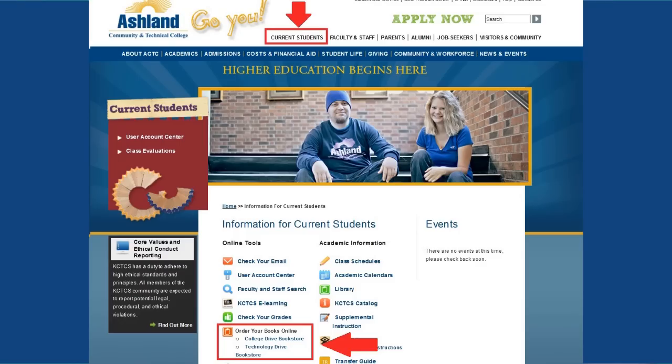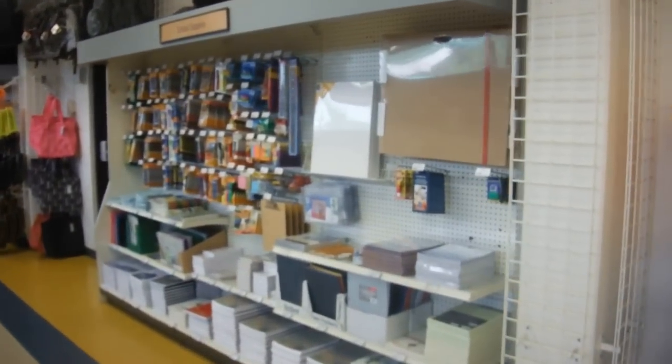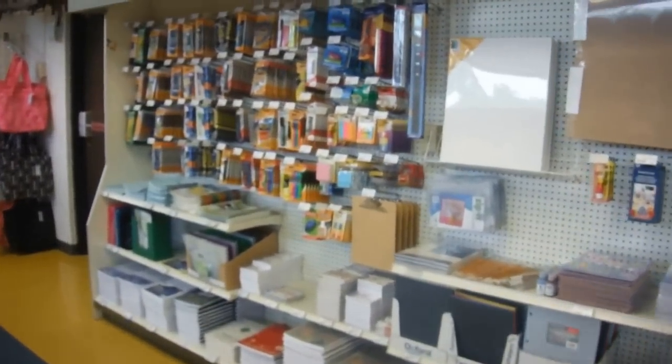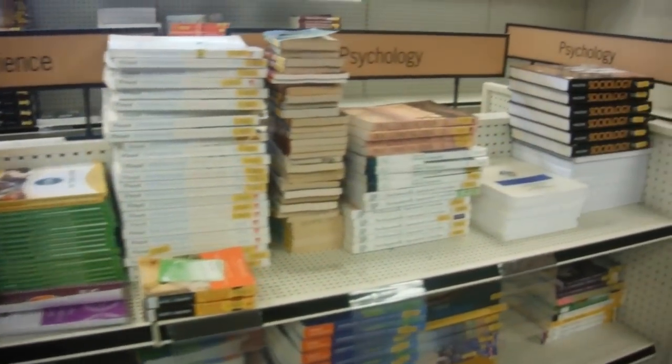ACTC has a bookstore on both the College Drive and Technology Drive campuses. You can also access links to our bookstore via the current students link at the top of the website. The bookstore offers new and used copies of all required textbooks as well as school supplies, ACTC apparel, student discounts on software such as Microsoft Office, and more.